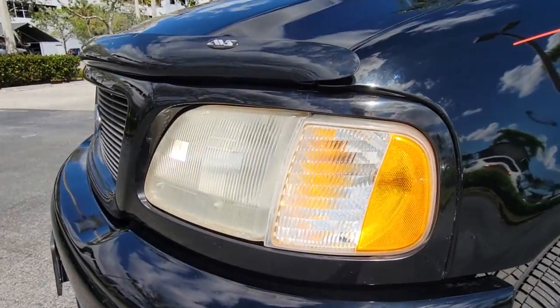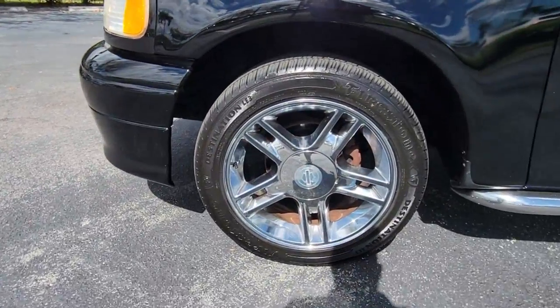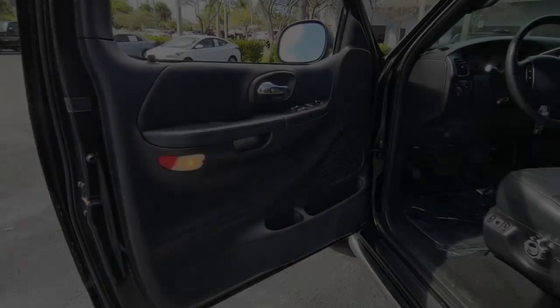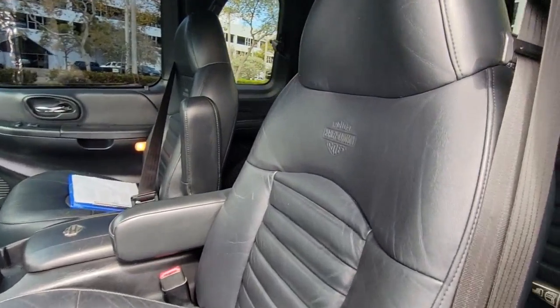These are just some of the great options this vehicle comes with: keyless entry, fog lamps, power windows, bucket seats, privacy glass, power door locks, four-wheel disc brakes, and power steering.